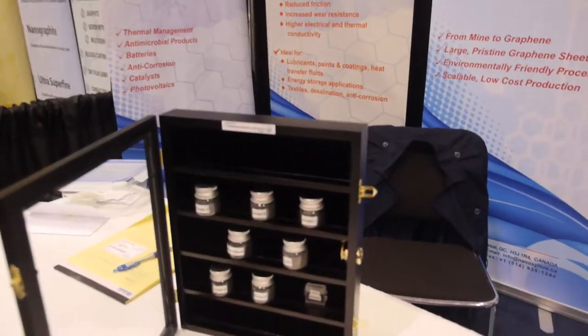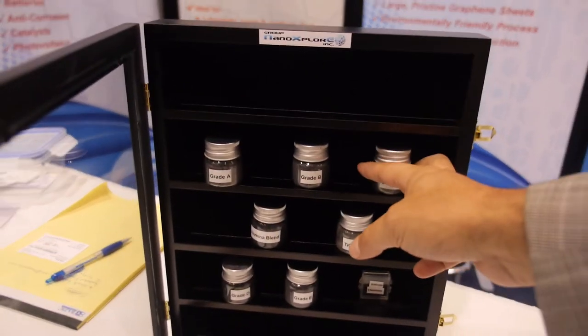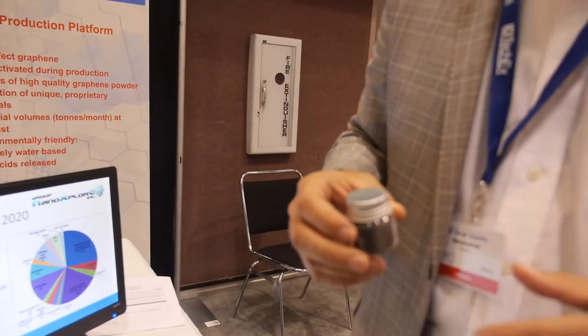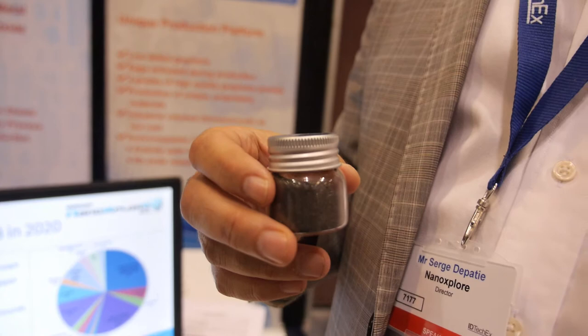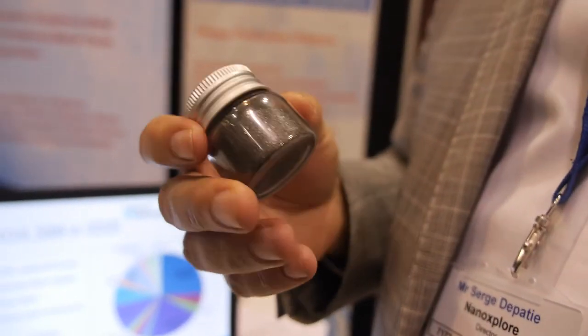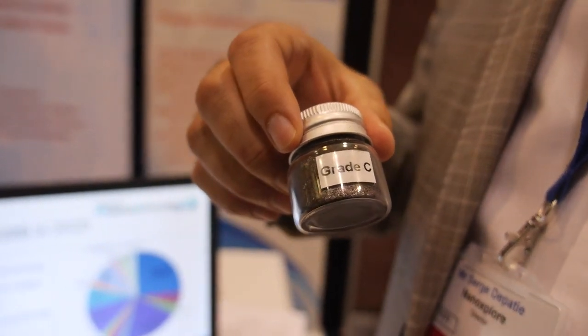Is this your product? This is our product. Is it dangerous? It is not dangerous. It is made naturally from natural graphite. Natural graphite is a product that kids chew on, they play on. It's from a natural source, so it's not dangerous at all. It's a very fine powder.